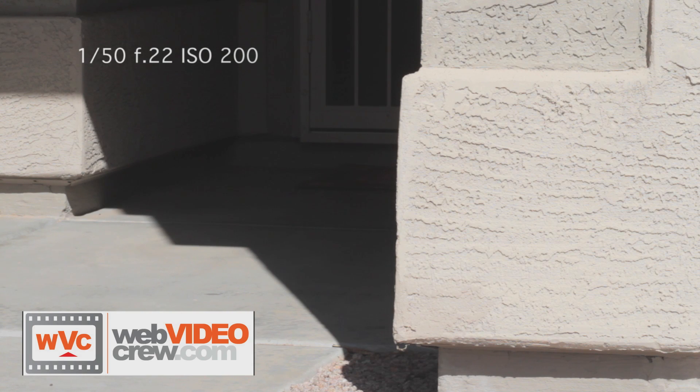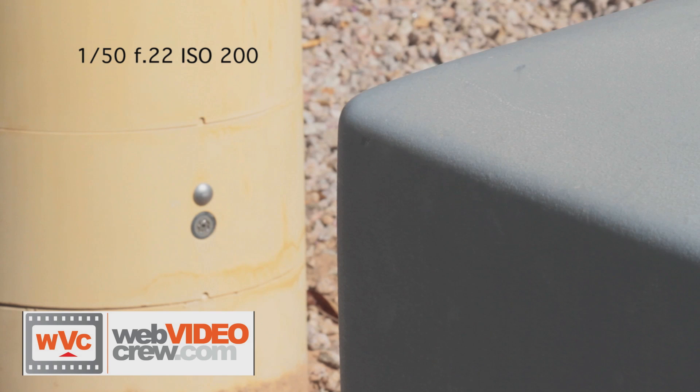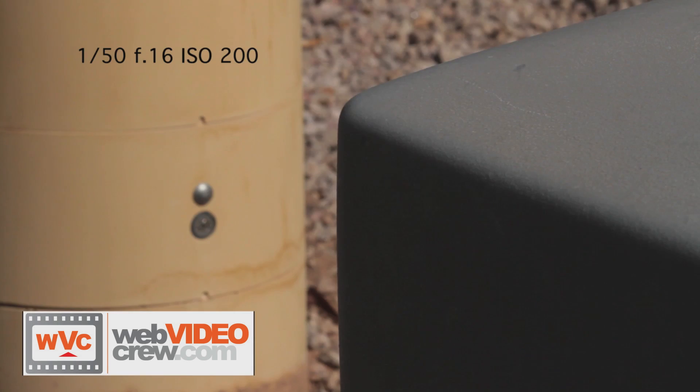Notice how the wall is blown out in this shot and detail is lost. With the filter you can now see the detail of the wall. There is some slight depth of field in this shot between the background and the foreground. However, when I add the filter, more depth is present and the detail is preserved.